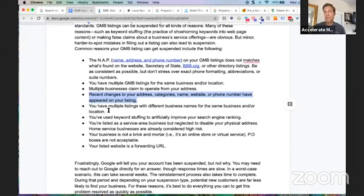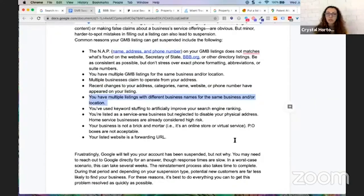The fourth item: multiple listings with different business names for the same business and location. For example, you might have one listing that is completely keyword-stuffed in the business name — 'Best Personal Injury Attorney Miami Florida' — and then another listing with your actual business name, but both go to the same address. Google is going to recognize that, ask why these two are at the same address, determine something's wrong, and suspend both.